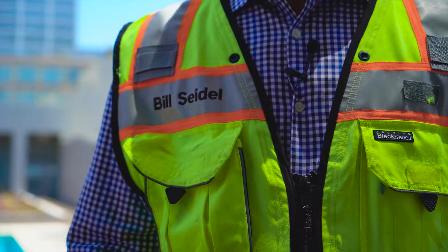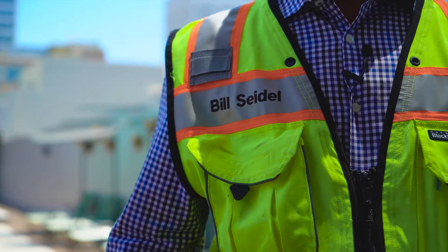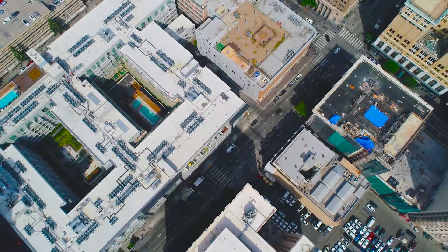Hi, my name is Bill Seidel. I'm the CEO of Streamline Finishes Incorporated. We're a Southern California based painting company. We have approximately 200 workers.